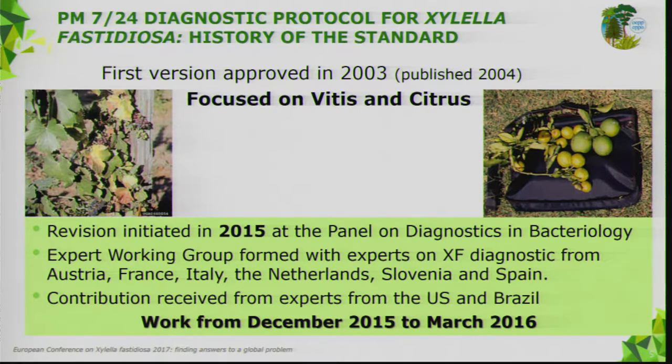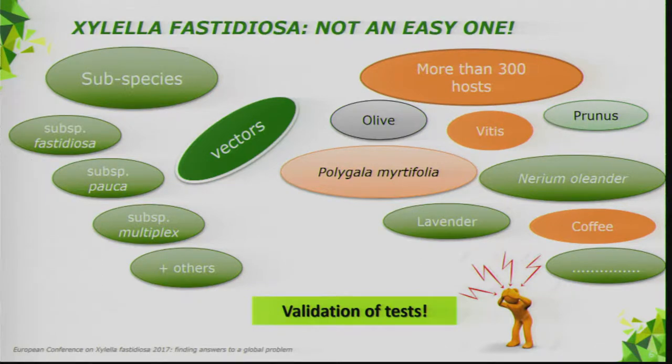The revision work started in December 2015 and continued up to March 2016. As we've seen during this one-and-a-half days, Xylella is not the easiest pathogen to work on when preparing a diagnostic protocol — subspecies, vectors, many host plants. When you speak about validation of tests, that's a real headache. You cannot validate the test on all possible hosts.